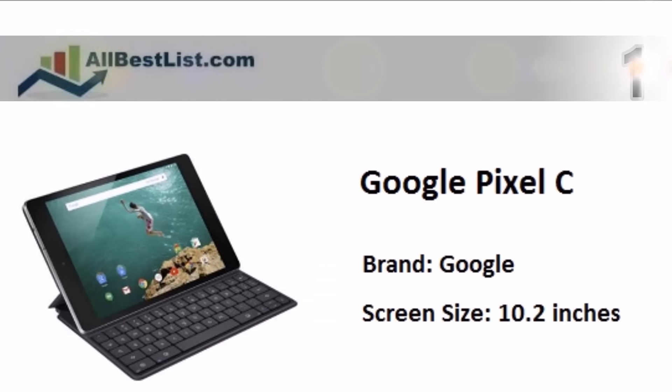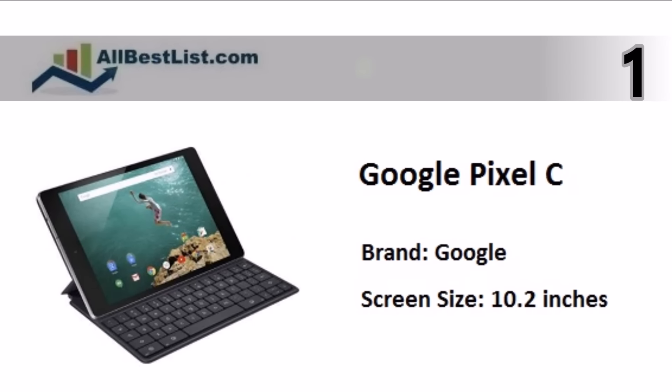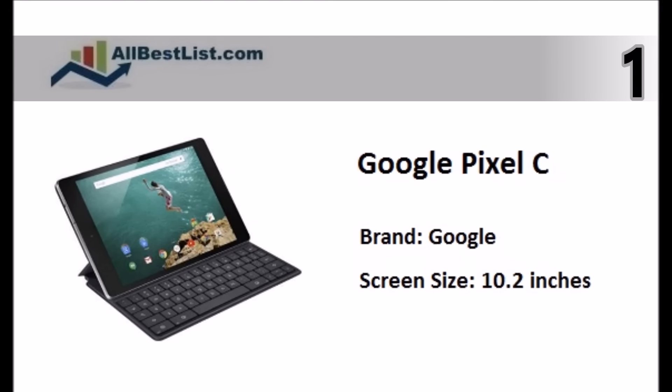And taking the top spot in our list, the Pixel C is one of the best Android tablets available on the market right now. It has an excellent 10.2-inch display and premium design.